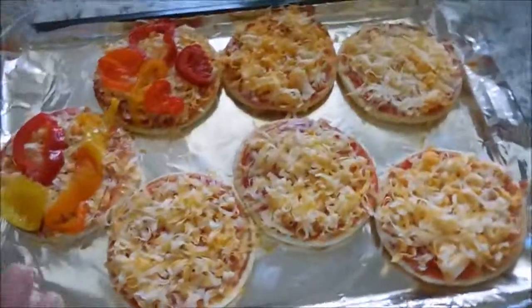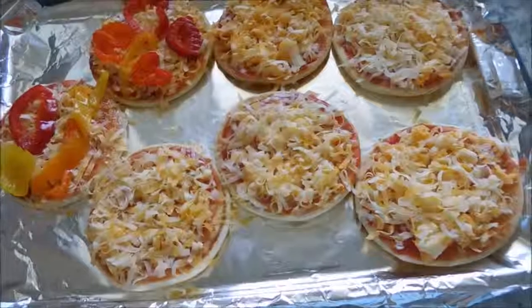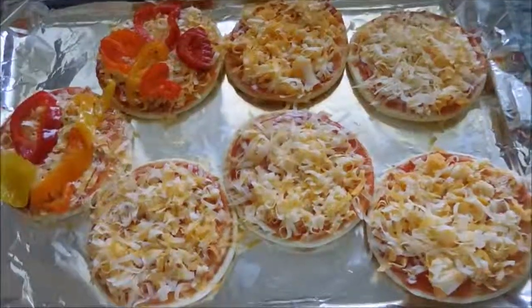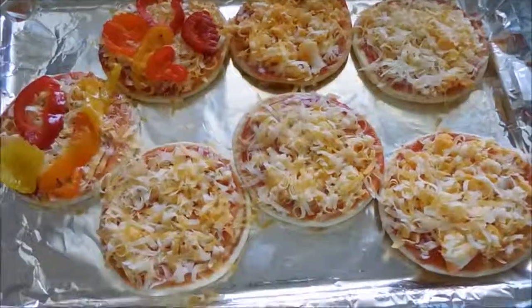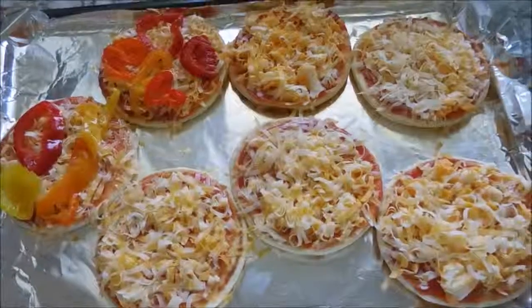My family is out right now swimming, and when they come home, I can stick these in the oven and they will take just a few minutes to melt the cheese and they will be good to go. I'm going to serve this with some baby carrots and applesauce. And that's dinner for tonight.